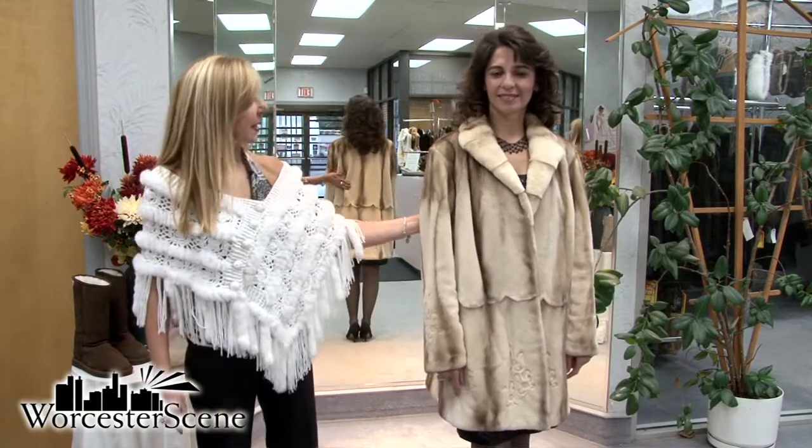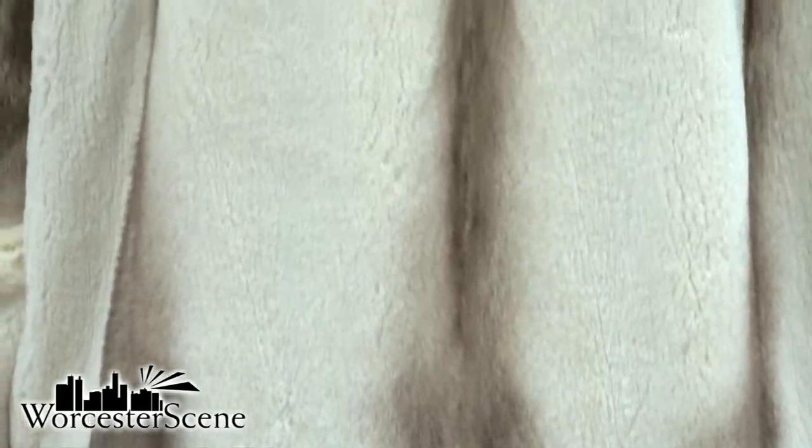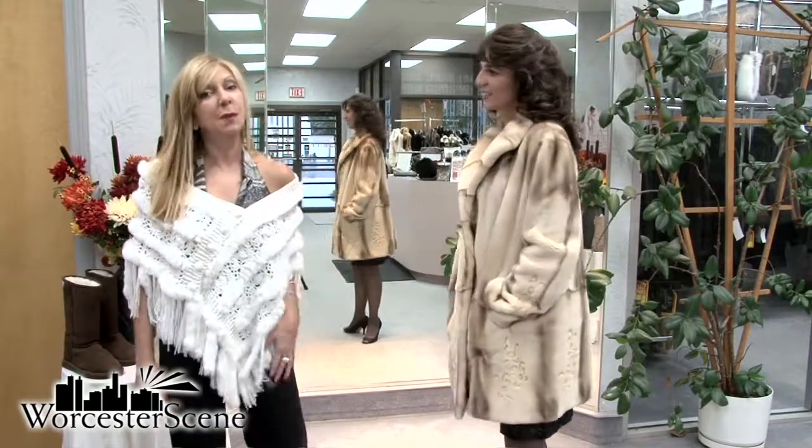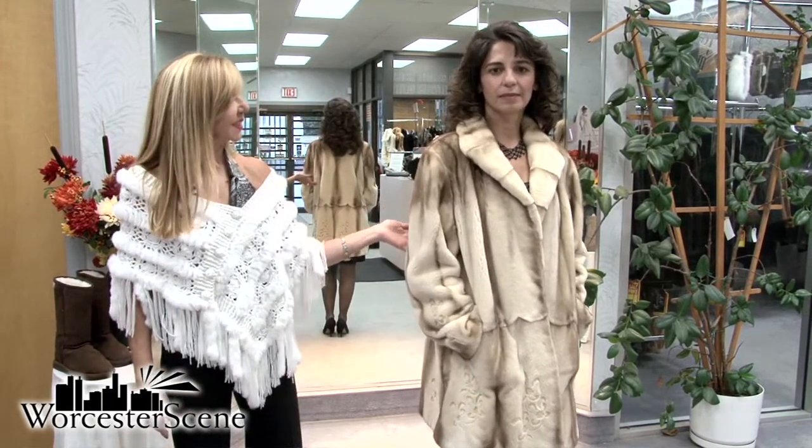And here we have Risula, our first model, who is wearing a brown shadow sheared mink stroller with a laser design on the trim. She looks really beautiful. Here she's got it dressed up for a cocktail hour, or you can also wear it dressed down with a pair of jeans.